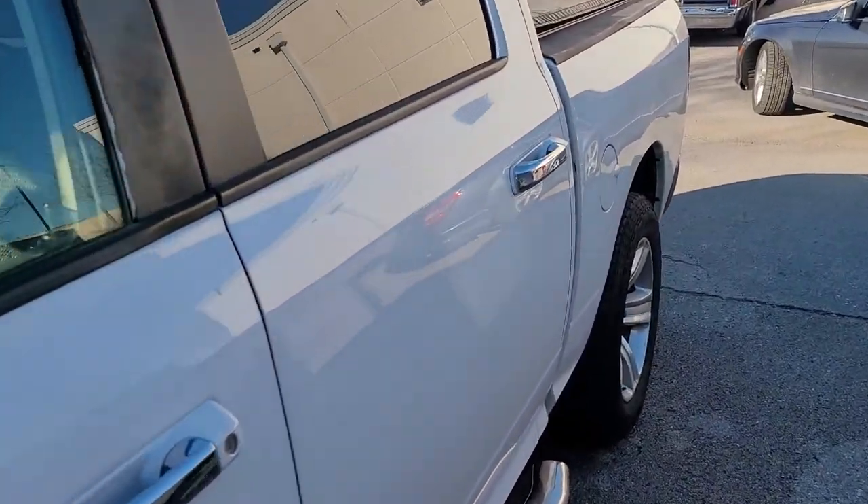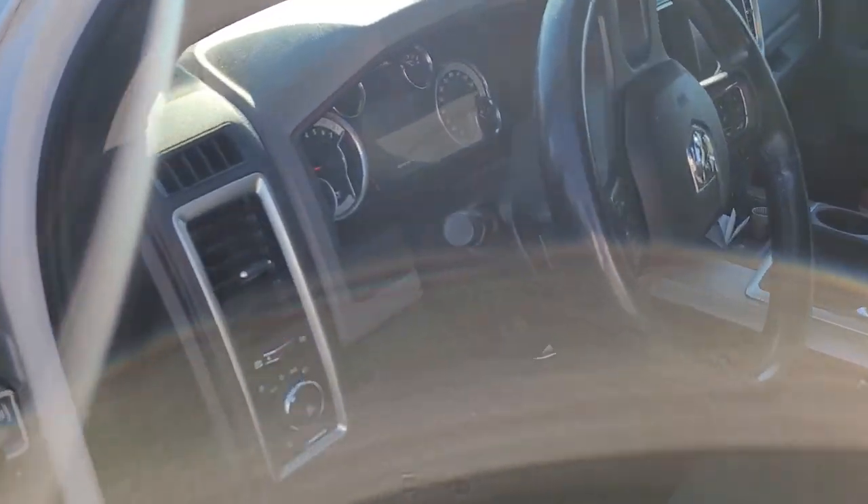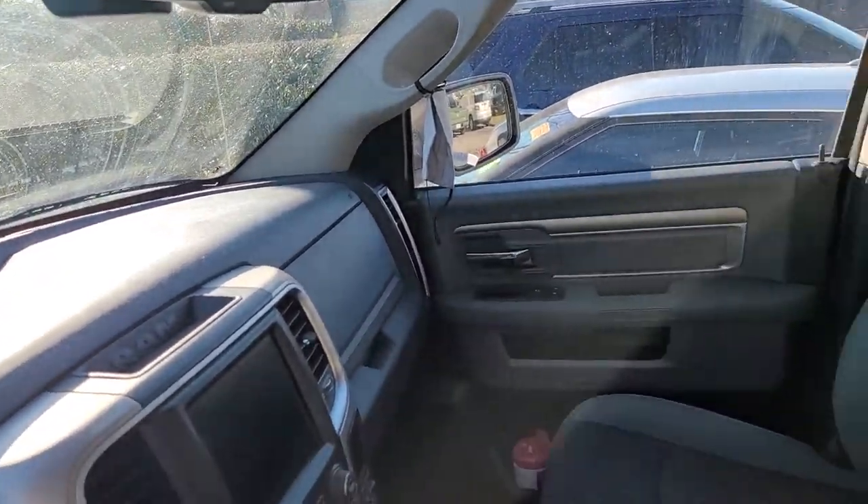Cloth interior — needs a bath, don't get me wrong on that, definitely needs a bath. 102,000 miles on it, big screen in the center, and it has the auto-dimming rearview inside mirror.